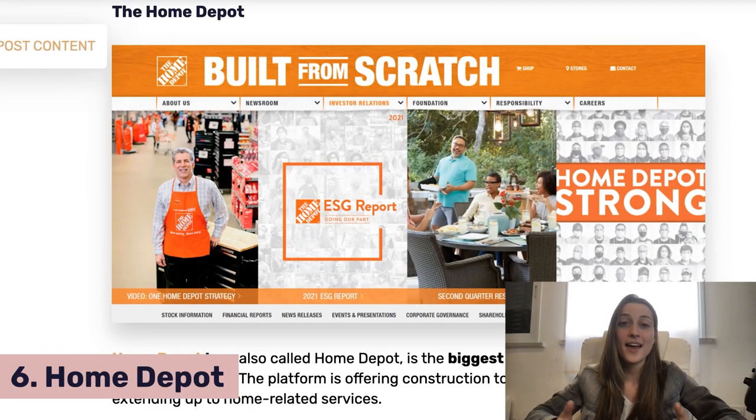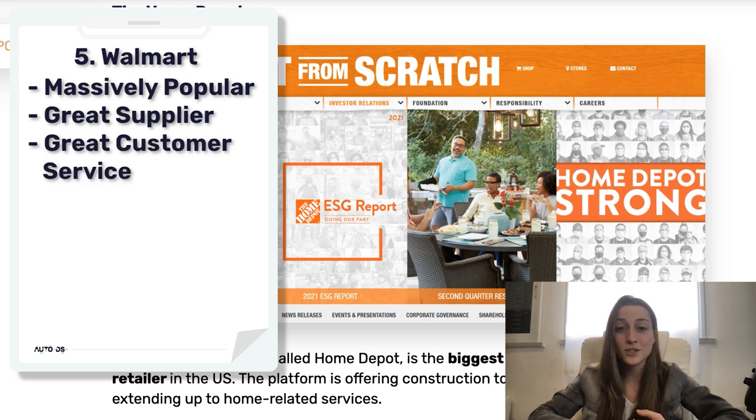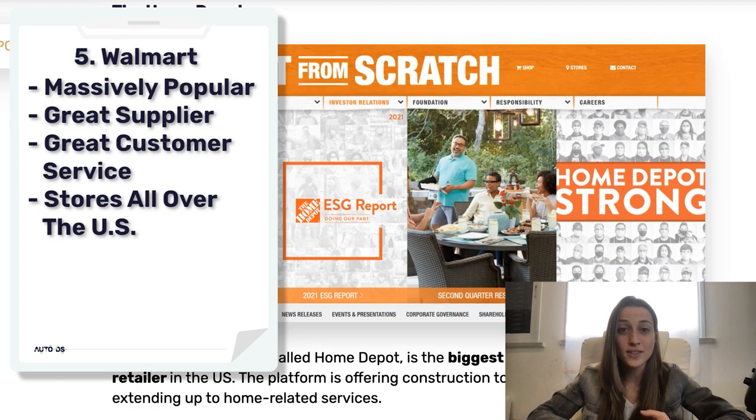Home Depot: if you sell any home goods or home improvement products, this should definitely be one of the suppliers on your list. They're really great suppliers with great customer service. They've got stores all over the country, so you're going to get fast shipping with them if you're shipping to US consumers.